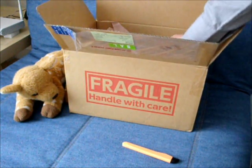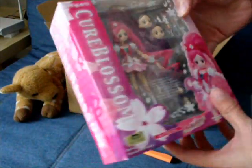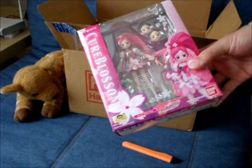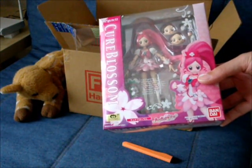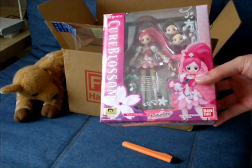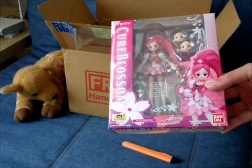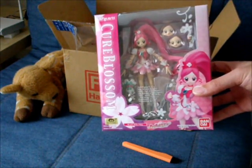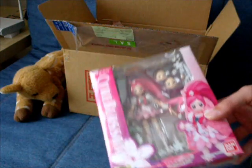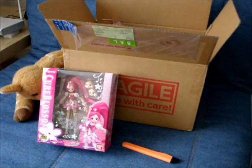So the first one is Cure Blossom from the Heartcatch Precure series. Ever since the Sailor Moon series ended — to be honest, from S onward I did not actually watch it. Sailor Moon was actually one of the series that I liked. But the Precure series was a bit too girly, too pinkish for me, until this series, where it's actually surprisingly fun, surprisingly energetic. The artwork and the storyline is pretty unique — it just feels different, it just feels more fun.